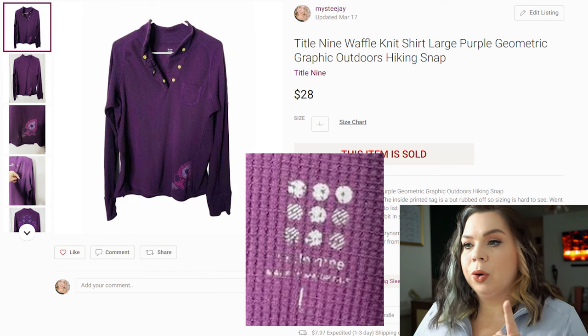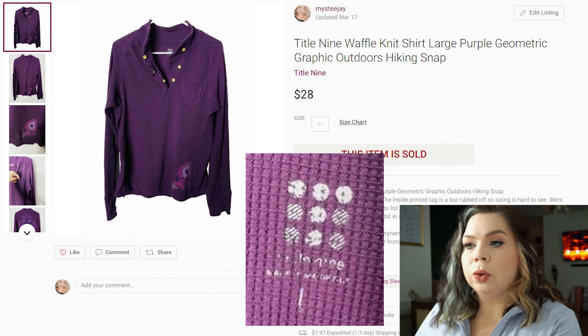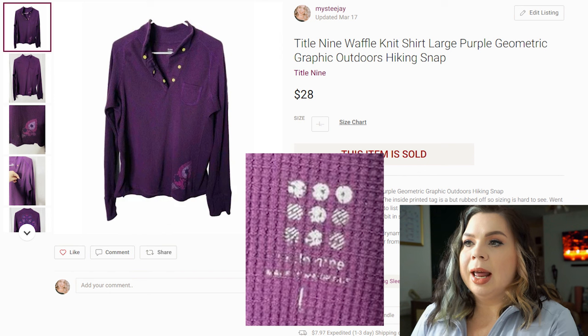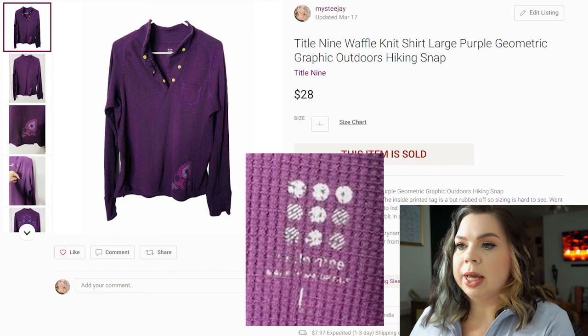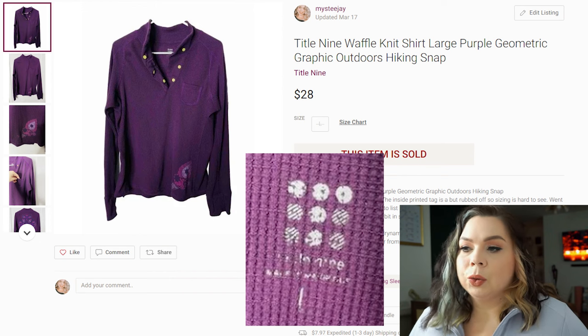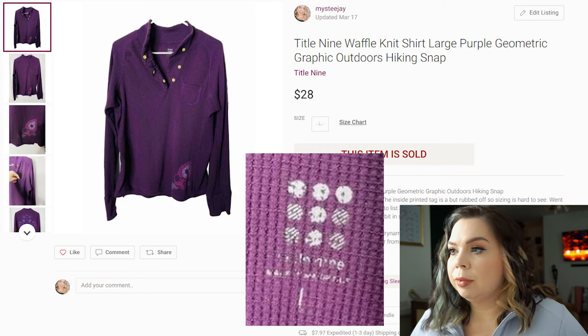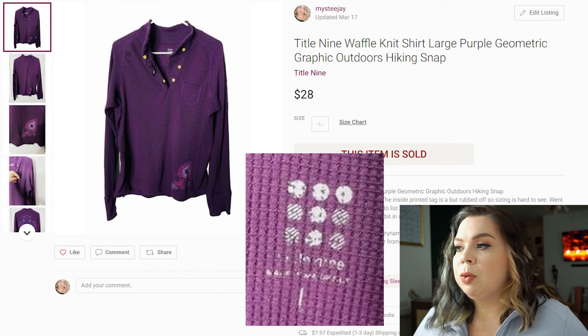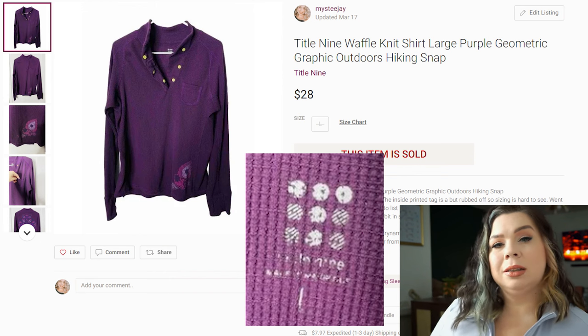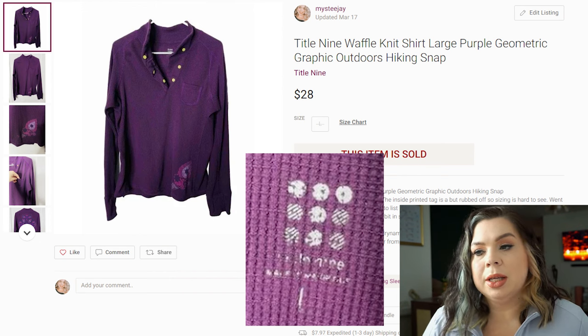Based on where we left off last time, we're going to start with a Title IX item. This was an older Title IX item — it had a Y2K vibe to it, the tag was older, it had some fading to the graphics. But this is still a very desired brand, and even being an old item, it still sold. It sold on Poshmark in eight days for $28. I paid $2.50 for it, my fees were $5.60, and I paid an additional $2.02 for shipping, which left me with a profit of $17.88.